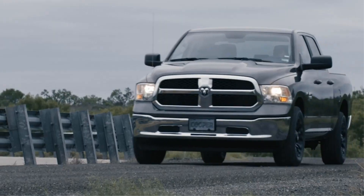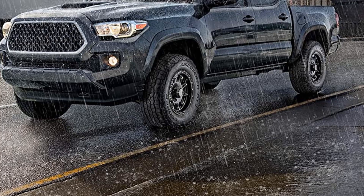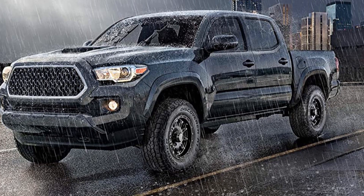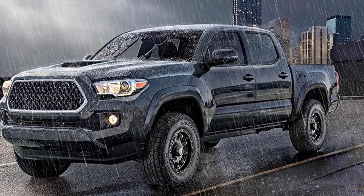The Cooper Discoverer AT3 4S is no slouch in the snow either, as it holds the three-peak mountain snowflake badge, so you know it won't leave you in a ditch when mother nature is giving you her worst.